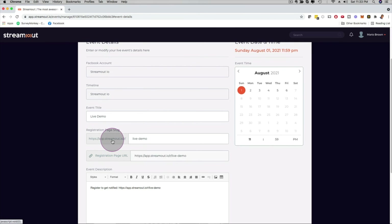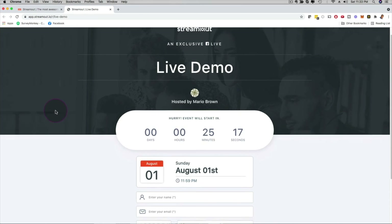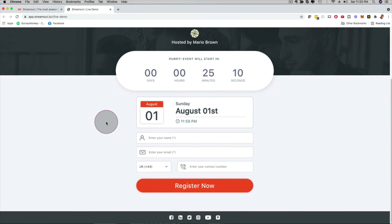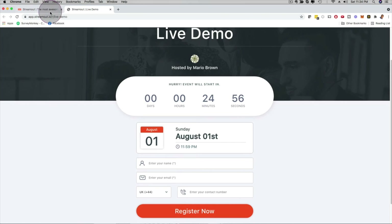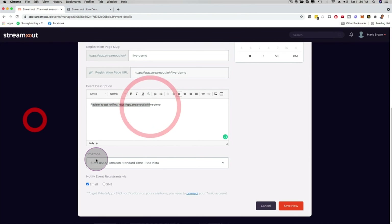I can click here to check out the registration page, and in real time — in seconds — it has already created one. I can see a countdown timer, a calendar, and fields for name, email, and phone number so we can remind them with text messages as well. This was done in seconds and you can now customize anything you like on this registration page.